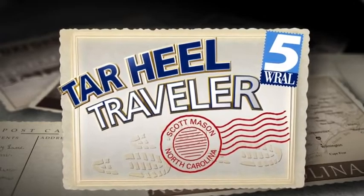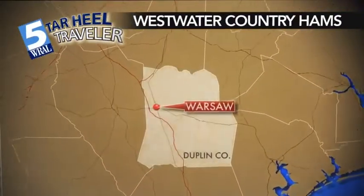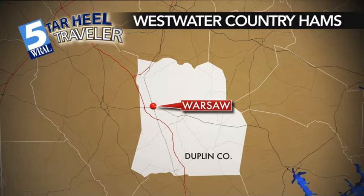It is a southern specialty, a good old country ham biscuit, and it's often the ham that makes the biscuit. Tonight we find our Tar Heel traveler in Duplin County. Scott Mason visits a country ham house in Warsaw.